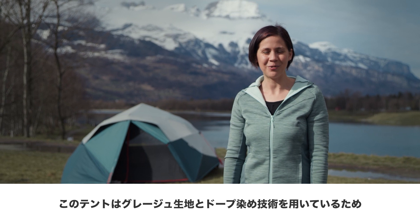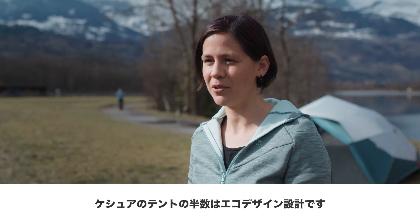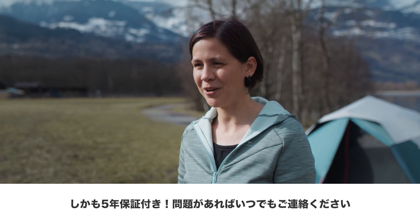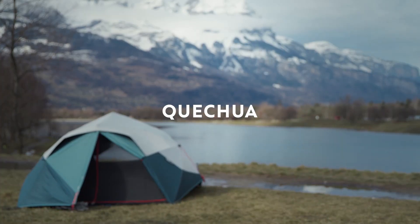Our 2-second easy 3-person tent is EcoDesign. We use greige and dub dye fabric to reduce water consumption. Thanks to that, more than 50% of our tent uses EcoDesign materials. Don't forget, you can repair your tent anytime if you have any problem with it. This tent has 5 years of guarantee. See you next time, bye-bye!